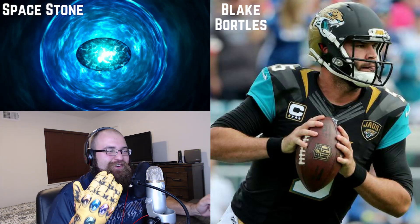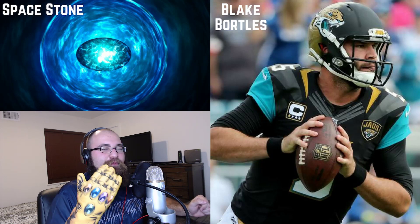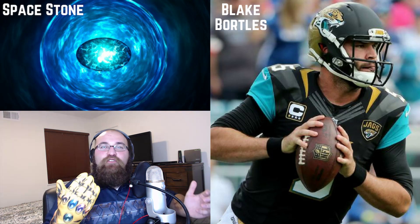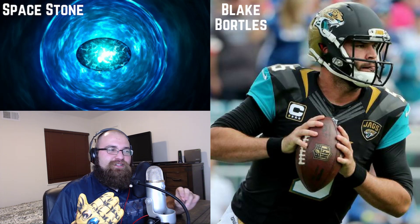For the space stone, I went to Jacksonville this week in order to pick up good old Blake Bortles. Many of you don't trust in Blake Bortles, but if you've been around this channel for a while, you'll already know that I like Blake Bortles a lot.